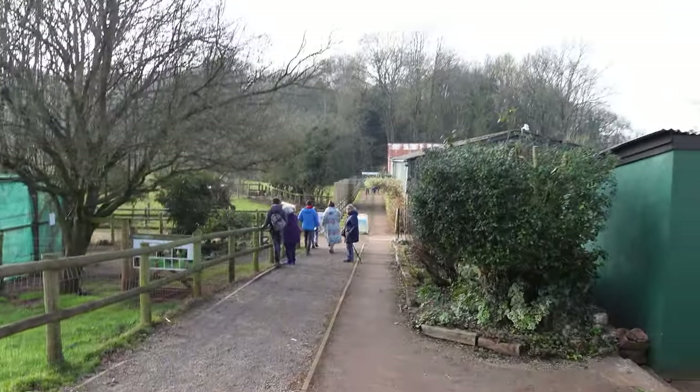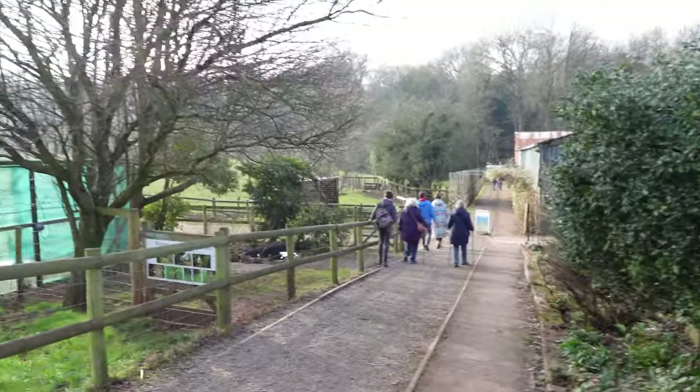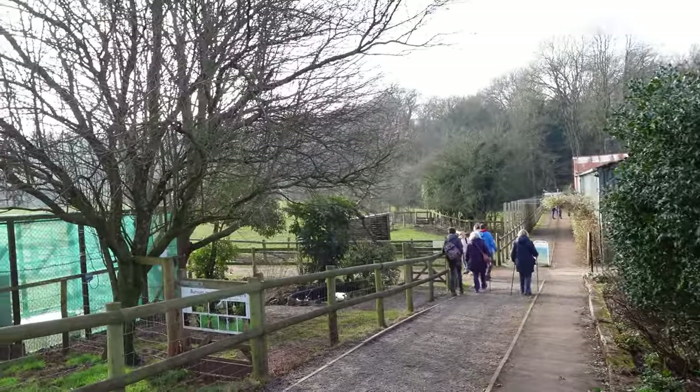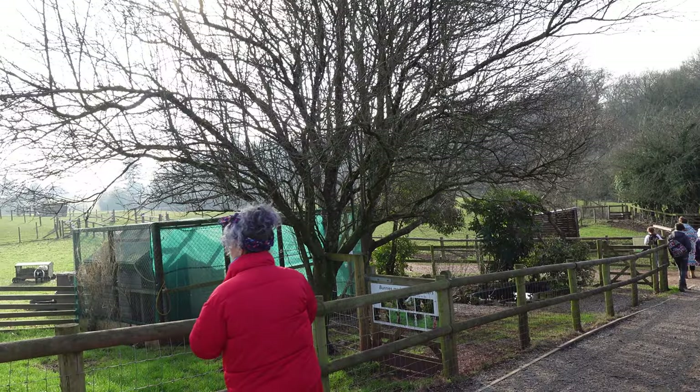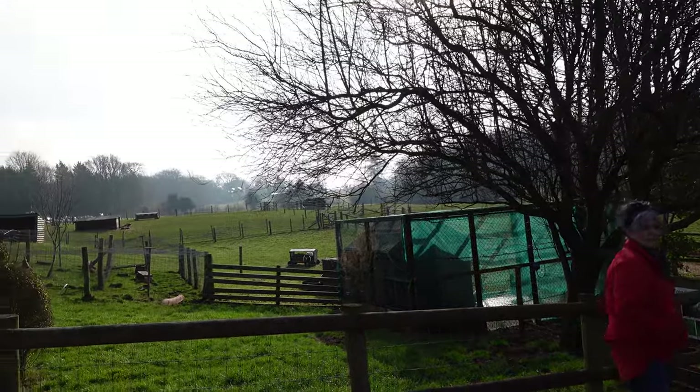Hey guys, come with me to Puzzlewood. Puzzlewood is a really magical area of natural beauty here in England. They actually use this place to create Endor for Star Wars, and I think that's really cool.